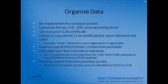Organizing your data is very important. Have your forms 116 and 209 and your ownership form already completed, and get out your CLIA certificate — make a copy for the surveyor. Obtain a copy of the CLIA certificate for each reference lab you use, including any sister labs within your organization. Have a copy of the director's credentials available, and calculate your test volumes in advance using guidelines on CLIA's or COLA's website. Find the report from your previous survey with all corrective actions.